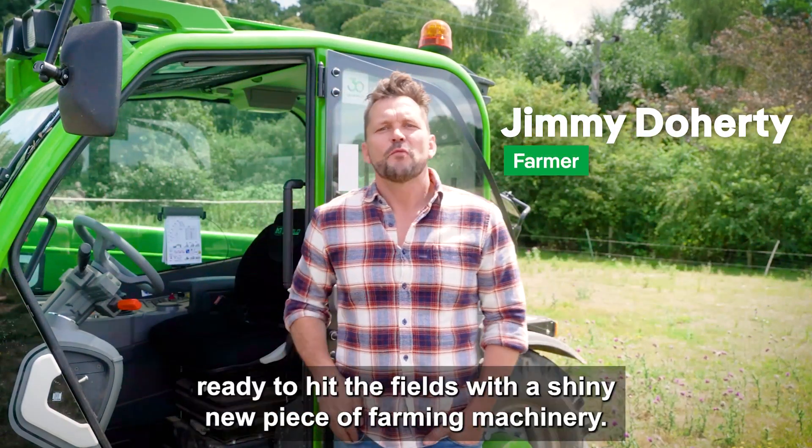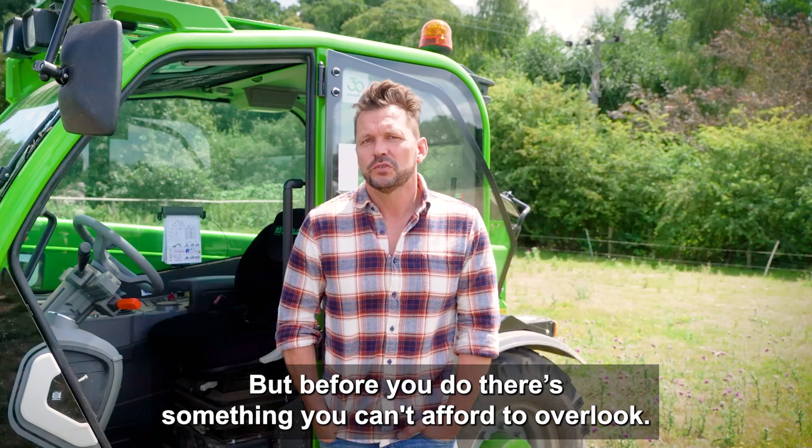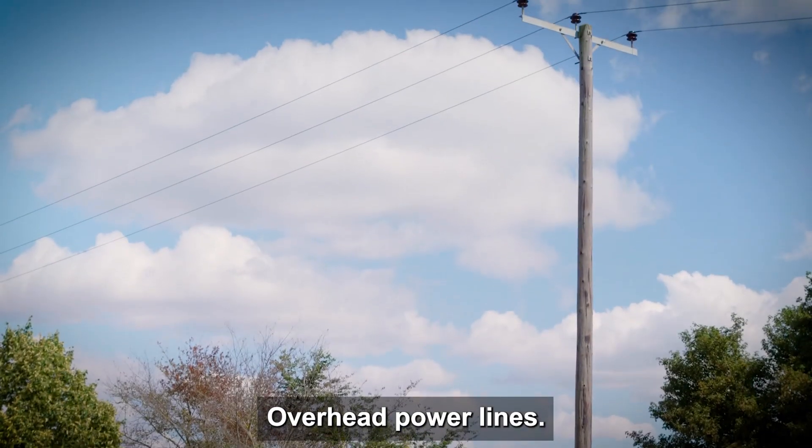Picture this. You're all geared up, ready to hit the fields with a shiny new piece of farming machinery. But before you do, there's something you can't afford to overlook: overhead power lines.